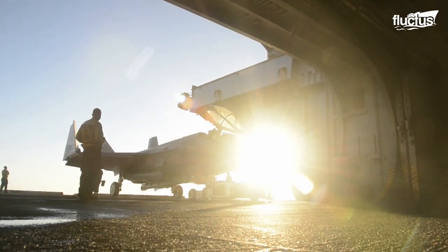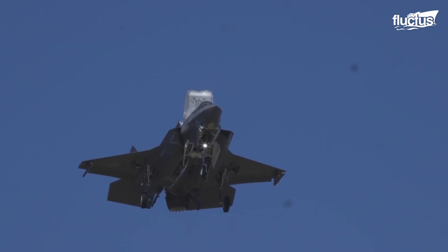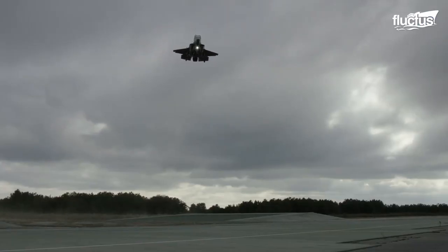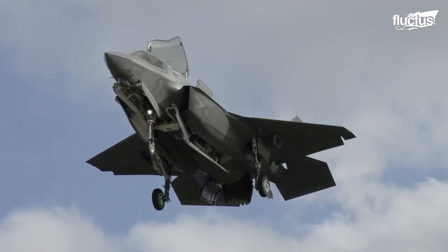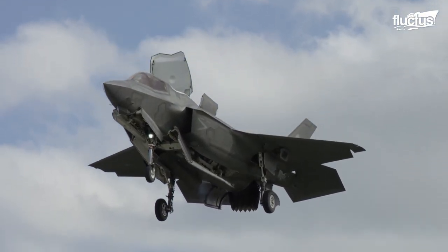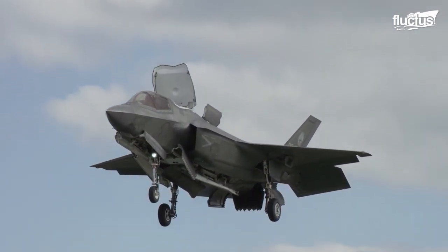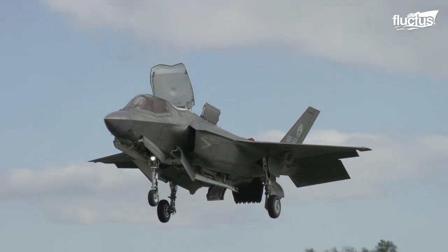Around 1954, experimental designs were proposed for vertically rising fighters by the American aerospace company Lockheed Martin. Finally, the F-35 fighter was developed as a single-seat, single-engine stealth combat aircraft, as a result of a multi-country joint program.